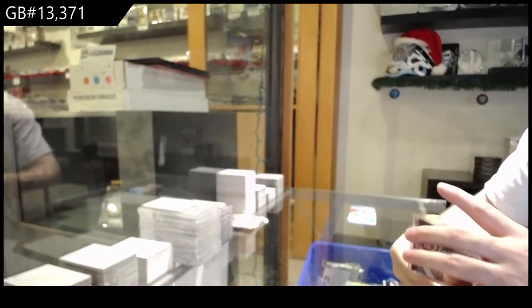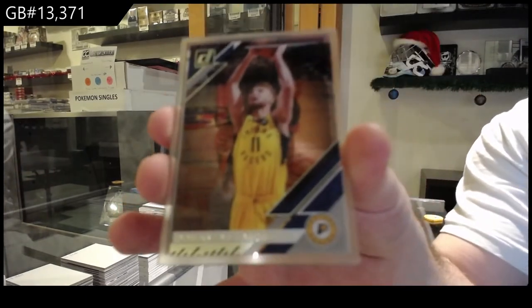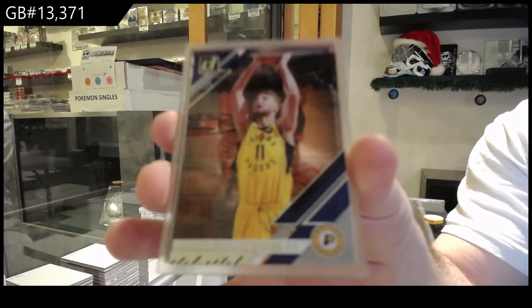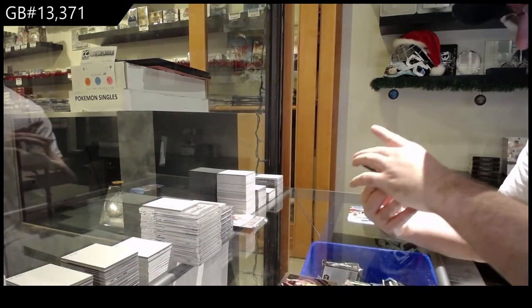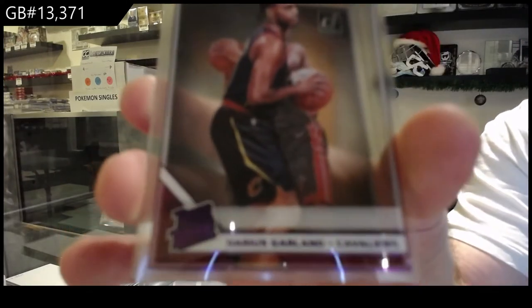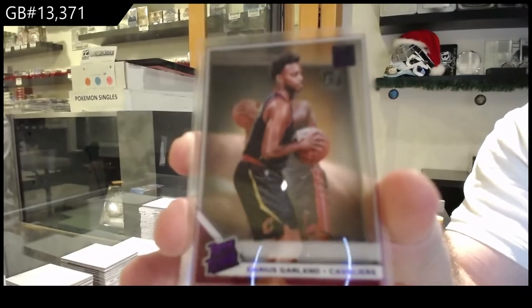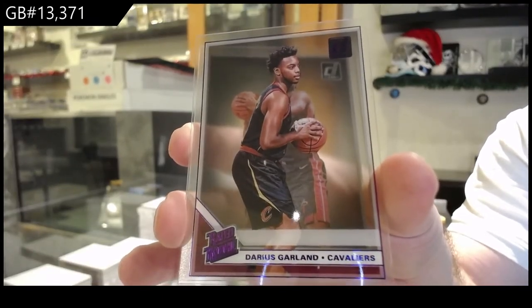Well, you've got to think, Cereal, the patches as well, right? Sabanis for the Pacers. We've got a rated rookie purple of Garland for the Cavaliers.